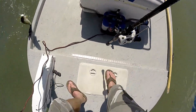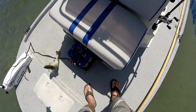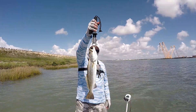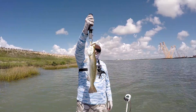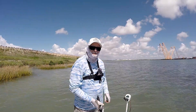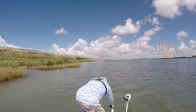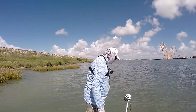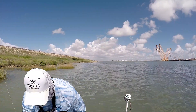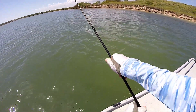Good trout, right at my feet. That's a pretty one there. Up here super shallow, looking for redfish. Good trout — have a good day, brother.